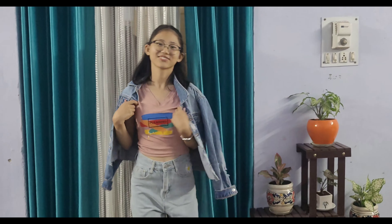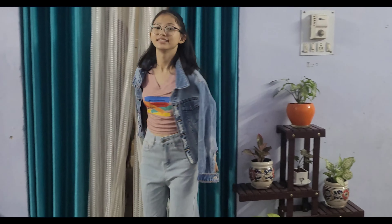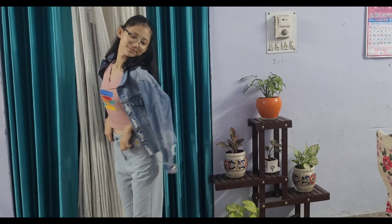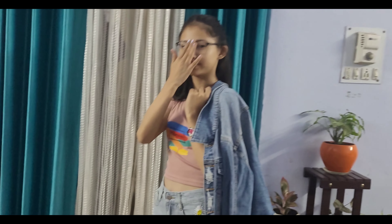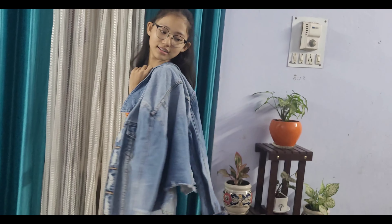The jacket also has a front pocket and a side pocket, and the same thing repeats on the other side. Now I'm going to show you the clip of how I look wearing this outfit.